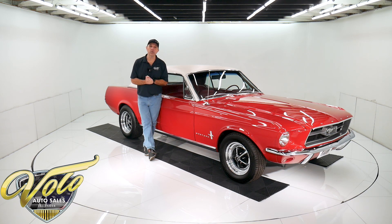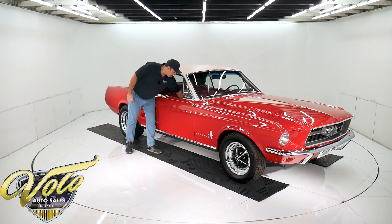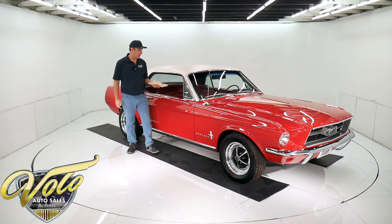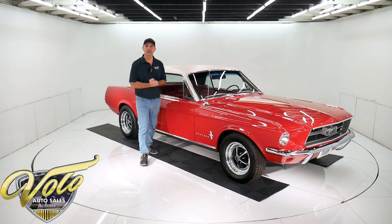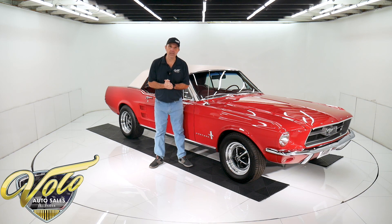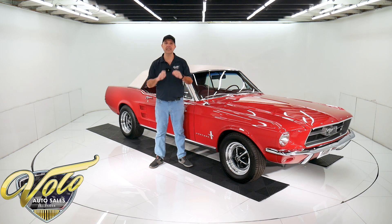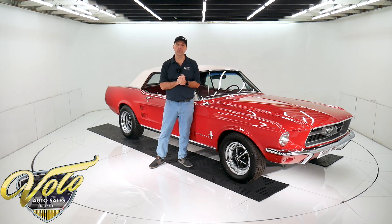He has over $70,000 invested in this car. If you don't believe me, it's all right here. He paid $20,500 for a beautiful rust-free Mustang and he spent $50,000 on the mechanicals. It has a built 302, fuel-injected, air-conditioned, four-wheel disc brakes. I'll tell you all about it in a minute.